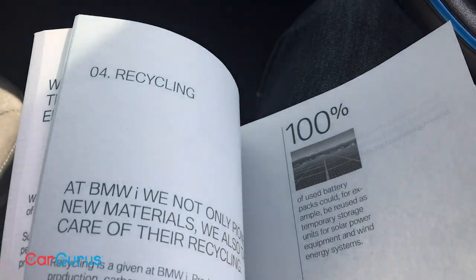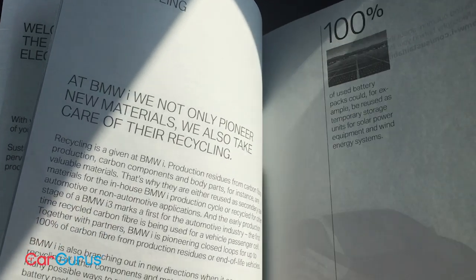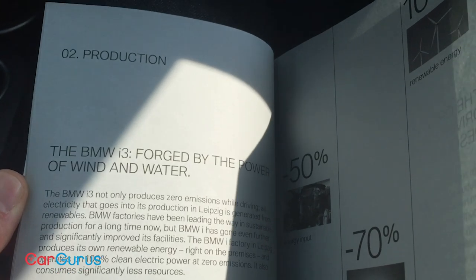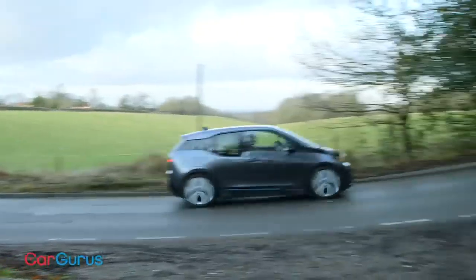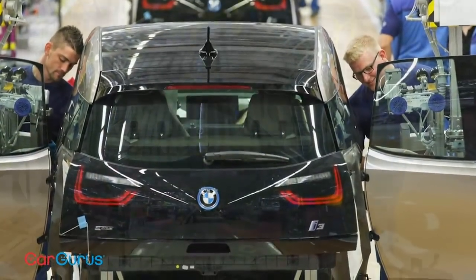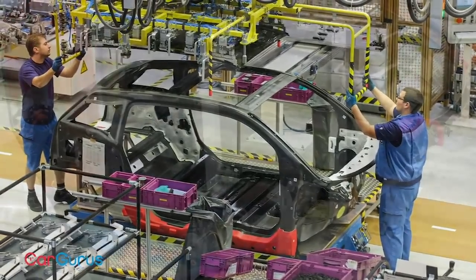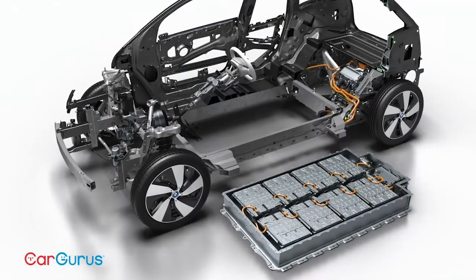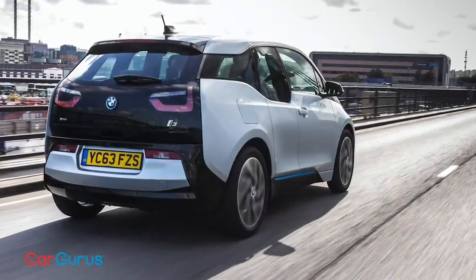There's some great stuff in the owner's manual about this. On recycling: 'At BMW i, we not only pioneer new materials, we also take care of the recycling.' And there's another bit: 'Forged by the power of wind and water, the BMW i3 not only produces zero emissions while driving — all electricity that goes into its production in Leipzig is generated from renewables. The BMW factory has been leading the way in sustainable production for a long time. BMW i has gone even further — the factory in Leipzig produces its own renewable energy and operates on 100% clean electric power at zero emissions.'